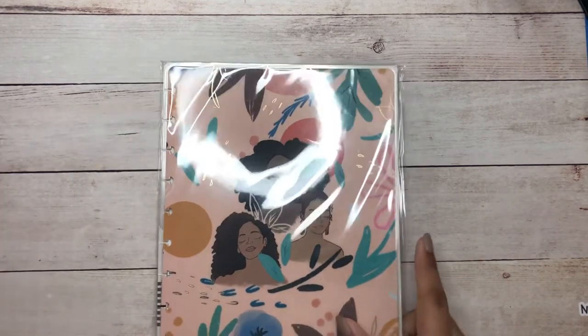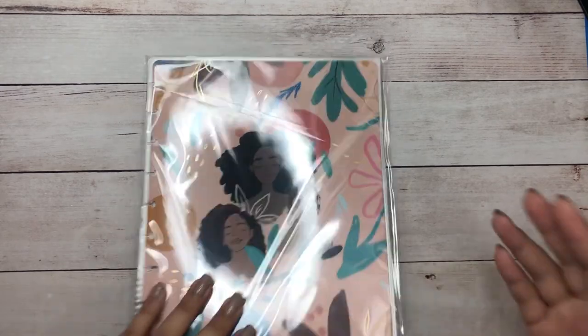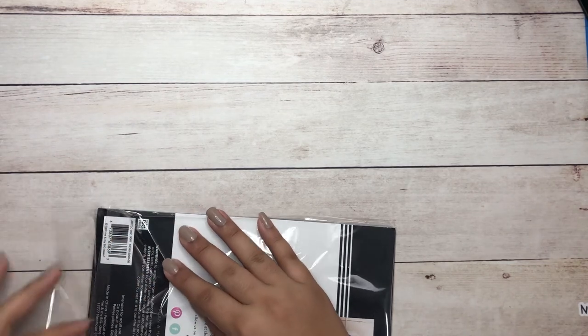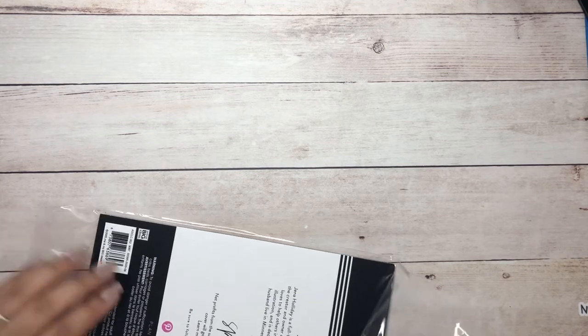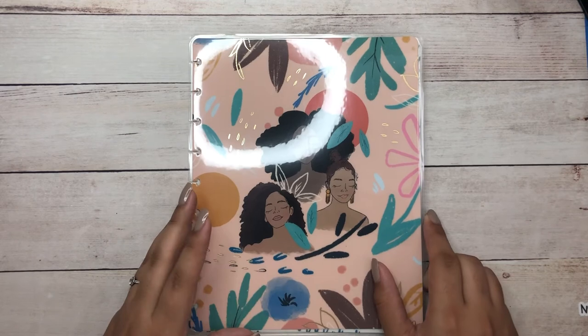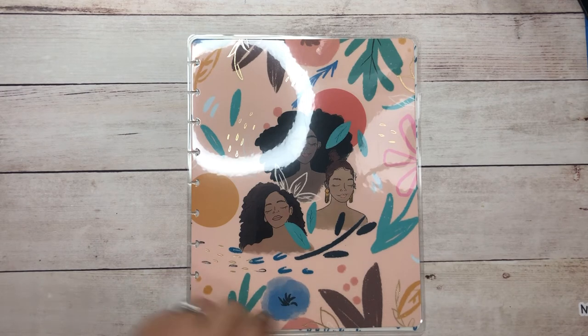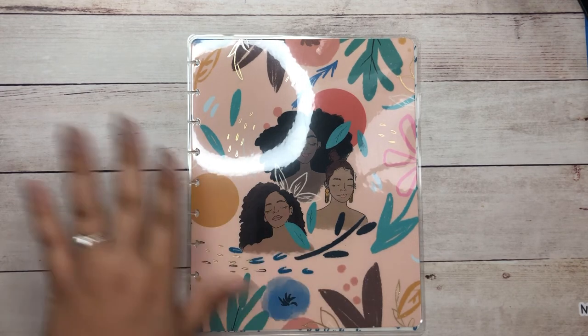The very last thing from this haul is from the Happy Planner. Not everyone is happy with the Happy Planner right now but I will not get into that. The first thing I got is this beautiful cover called 'A Spoonful of Faith' — I had seen it previously and then it went on sale and I just knew I had to have it. It has some gold foiling details throughout, three beautiful women on the cover, and once you open it up you have a white and blue pattern inside.